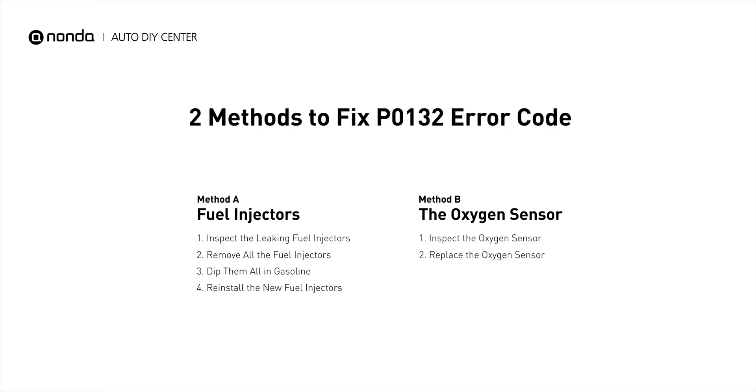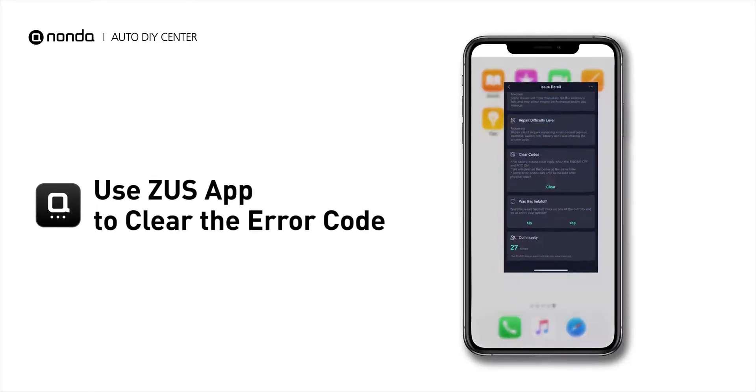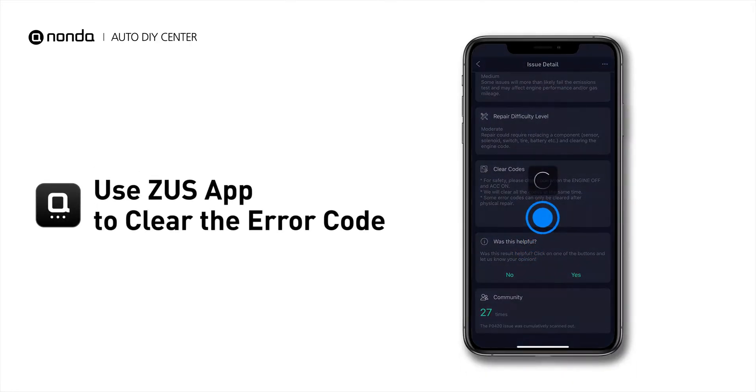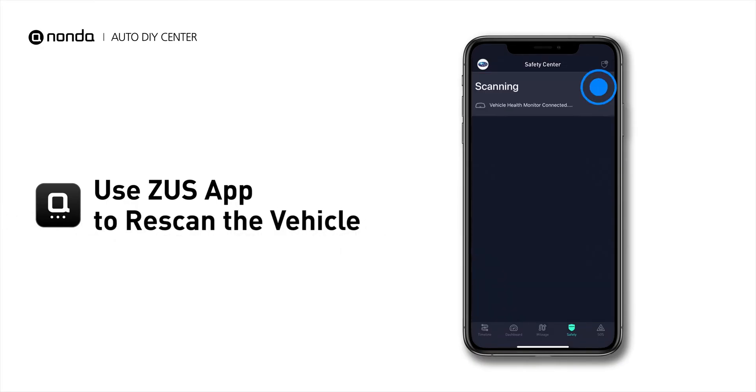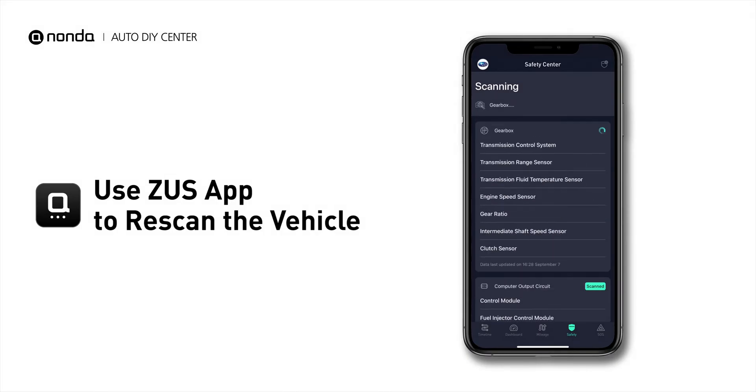So here are two of the most practical solutions to fix the P0132 error code. After the repair, you can now use the Zeus app to clear the error code, and tap the Rescan button one more time to make sure everything is fine with your vehicle.